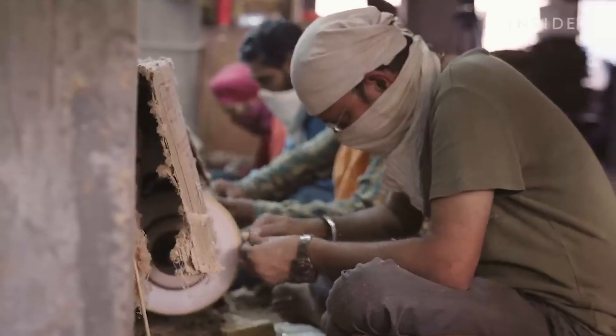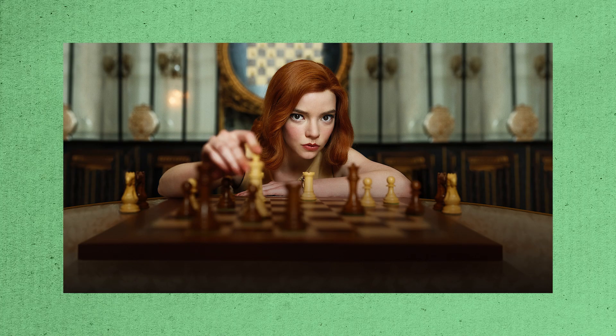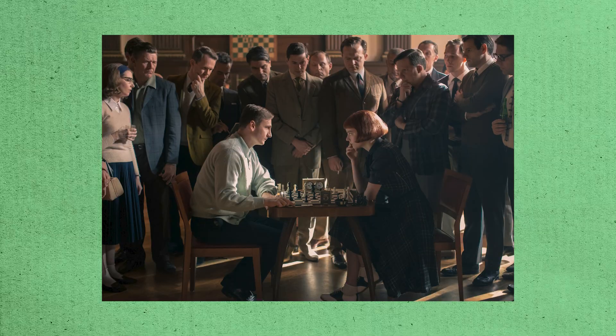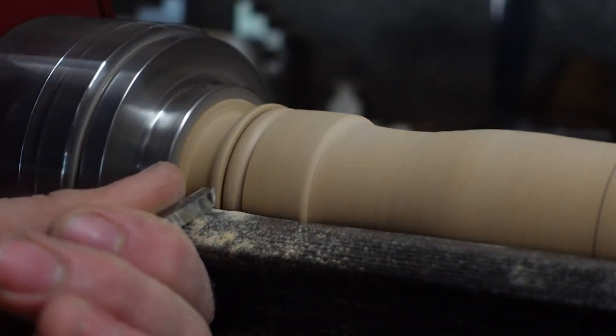Chess is an ancient game, with its origins tracing back over a thousand years to India. In recent centuries, high-level competitions have sparked global interest. Shows like The Queen's Gambit have created a surge in chess popularity, leading to a boom in chess set sales. While this is great for the chess industry, it also presents challenges for manufacturers who must keep up with demand.